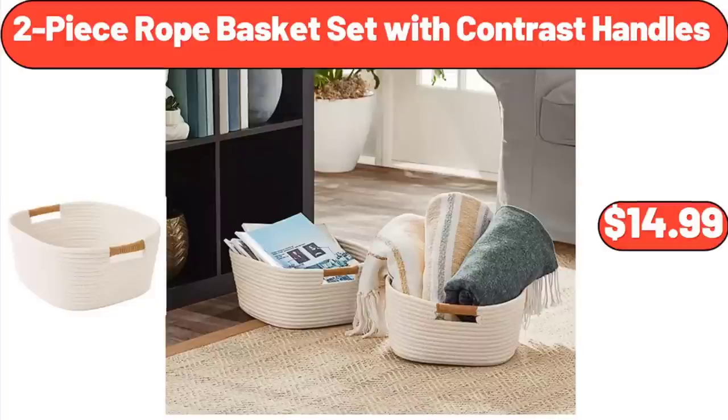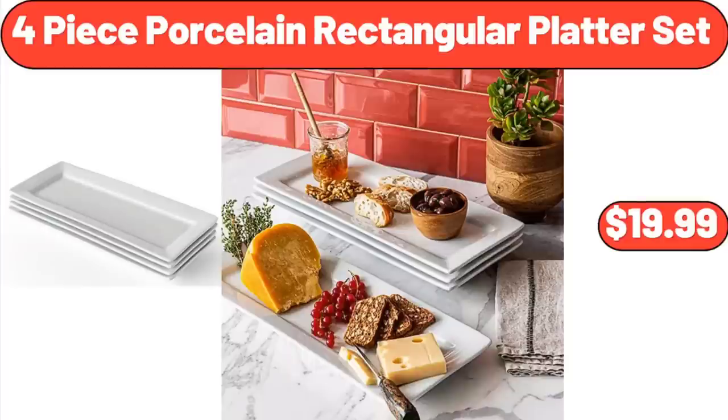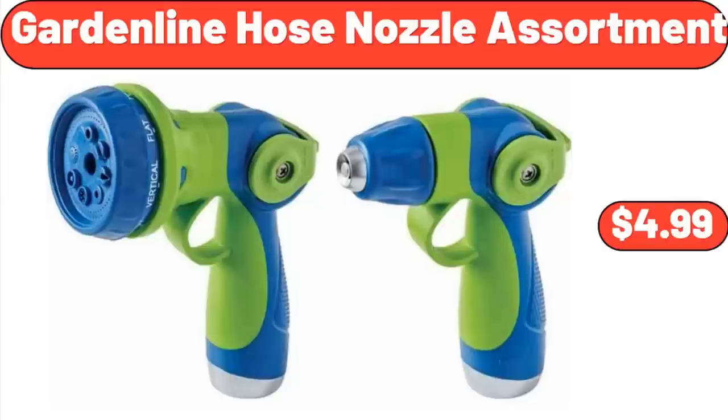2-Piece Rope Basket Set with Contrast Handles: $14.99. Caloric Coffee and Spice Grinder: $27.95. 4-Piece Porcelain Rectangular Platter Set: $19.99. Garden Line Hose Nozzle Assortment: $4.99.